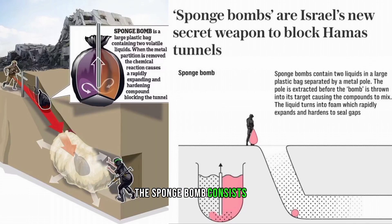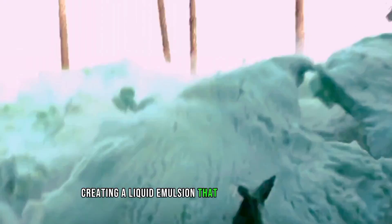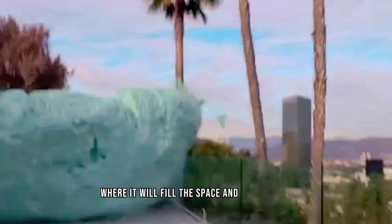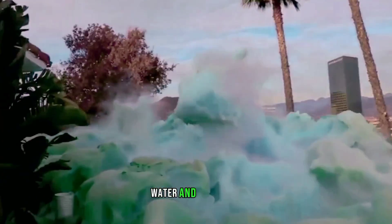The Spongebob consists of two liquids that are separated by a metal barrier inside a plastic container. When the barrier is removed, the liquids mix and react rapidly, creating a liquid emulsion that expands and hardens within seconds. A Spongebob can be thrown into a tunnel or a hole where it will fill the space and block it off. The foam is very strong and resistant to fire, water, and chemicals.